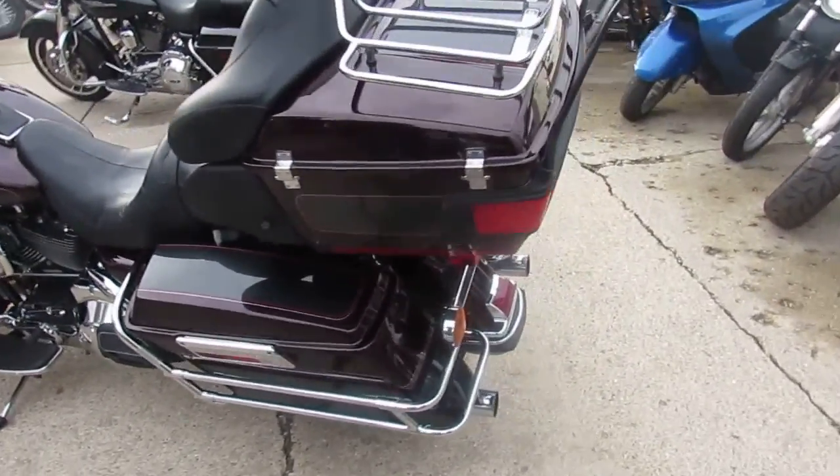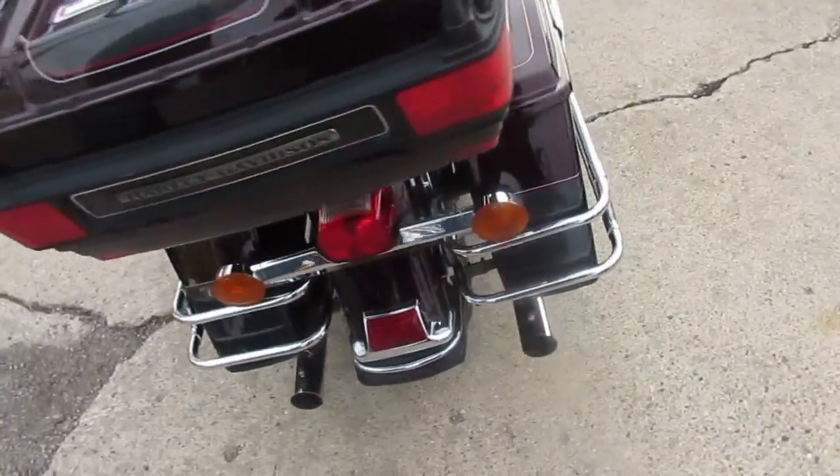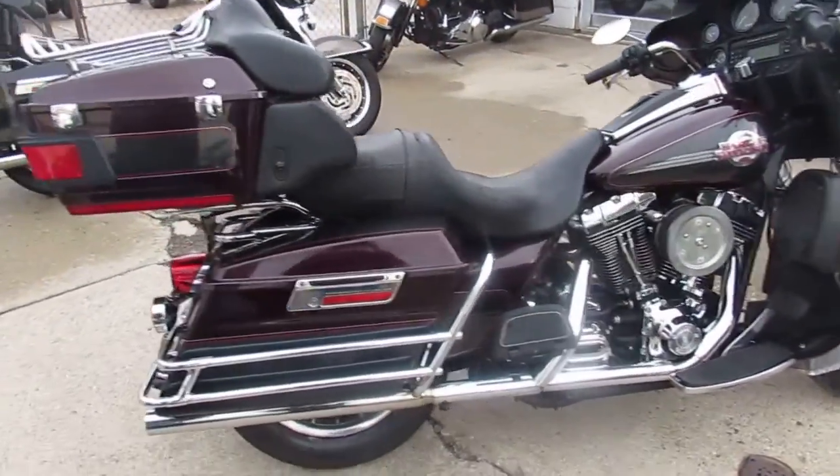It's ApprovalPowerSports.com. We're doing some videos on our used Harleys. We've got over 300 used Harleys and over 500 used bikes. We've got guaranteed financing, and we can assist in shipping nationwide. We can help out with out-of-state financing.